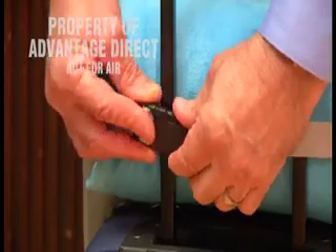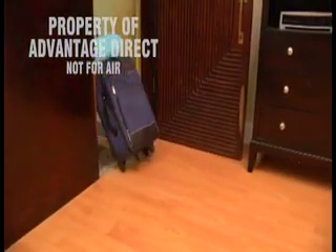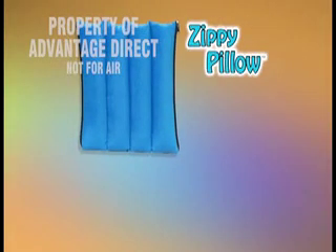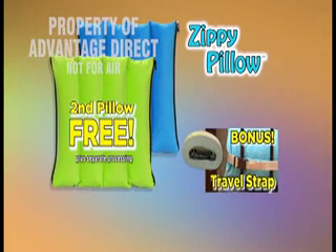And when you order you'll also get this handy travel strap so you can take the Zippy Pillow wherever you go. It easily attaches to your luggage, backpack, and more — it's yours absolutely free. You get the Zippy Pillow in your choice of colors, a second Zippy Pillow free, plus the bonus travel strap, all for only $14.99.